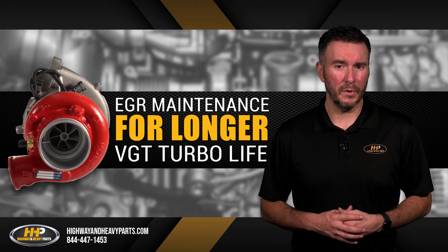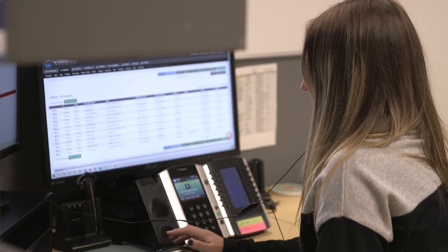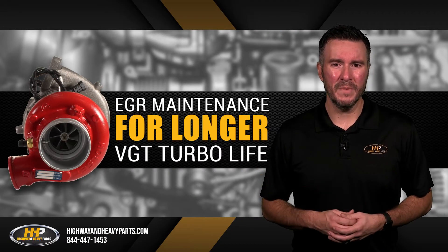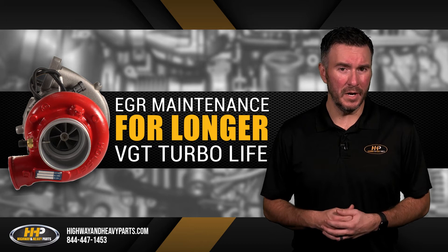Another important step to take before purchasing a new VGT is to figure out why the old one failed. Our ASC certified technicians can help you diagnose your issue to best figure out whether you need a new turbo or whether your other components in your engine are to blame. This saves time and money spent on replacing a whole turbocharger that will likely still fail due to other engine problems.